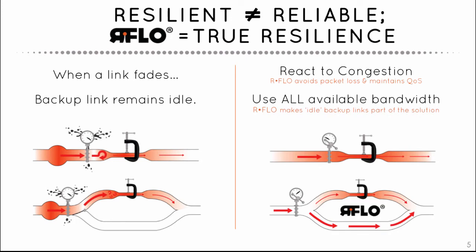RFlow uses all the links, all the time, including lower capacity links and backup paths. It doesn't allow traffic to exceed the current link capacity, eliminating packet loss and reducing latency. By being wireless aware, the Mind controller reacts when fade happens by moving traffic off degrading links, prioritizing critical traffic flows, and shaping traffic if required to prevent link saturation. The result is continuously optimized performance under real-world conditions.